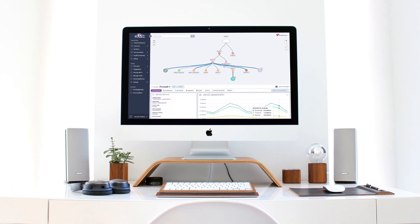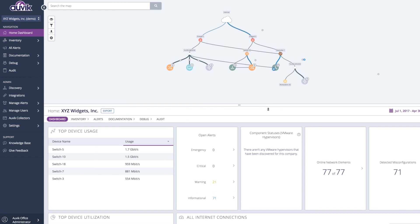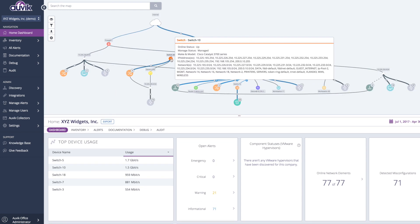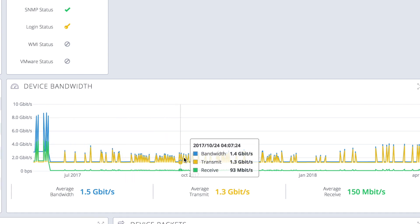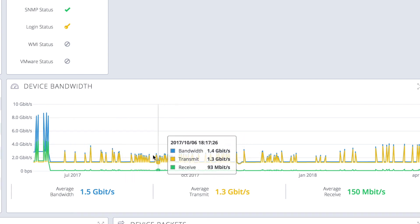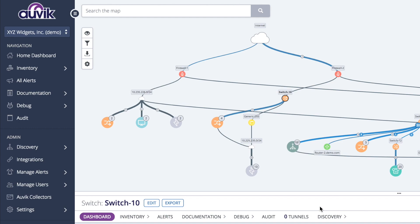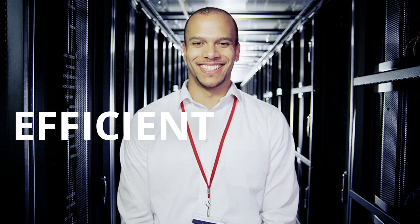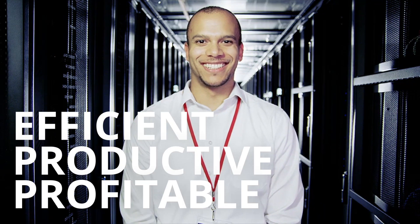But now, there's Auvik. Auvik's cloud-based software reduces the complexity of managing a network to simple, automated steps. With Auvik, you'll know about network issues before your clients do, give clients strategic guidance to evolve their networks to meet their business needs, and you'll reduce network risk — all in a way that's efficient, productive, and profitable for you.